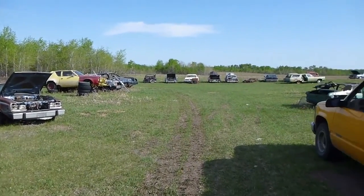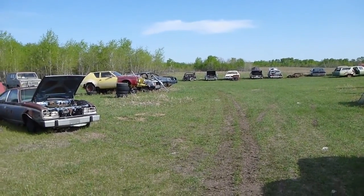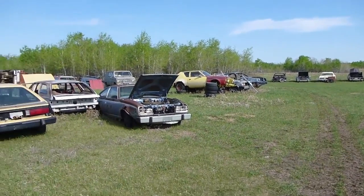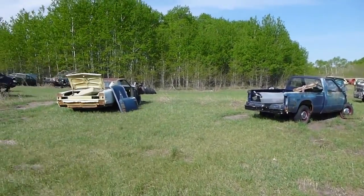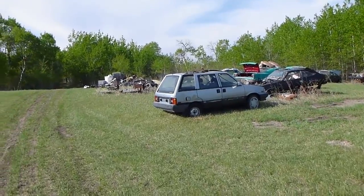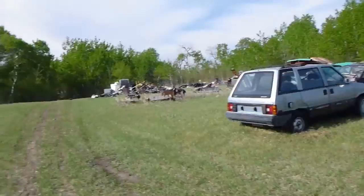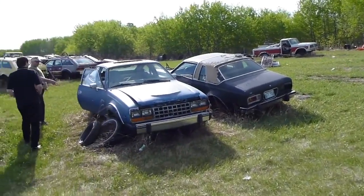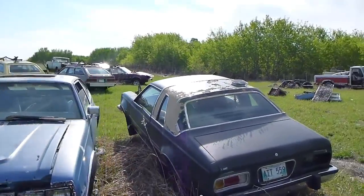Okay, here we are at Brian's Boneyard. We have a wide selection of AMCs — got the odd one off, Nissan. We've got a tow truck to flip the cars if we need to get underneath.